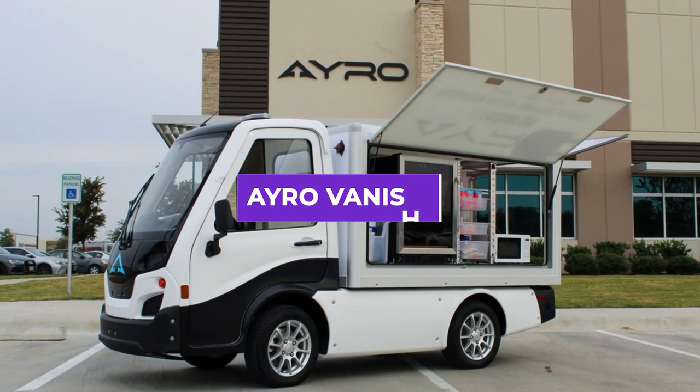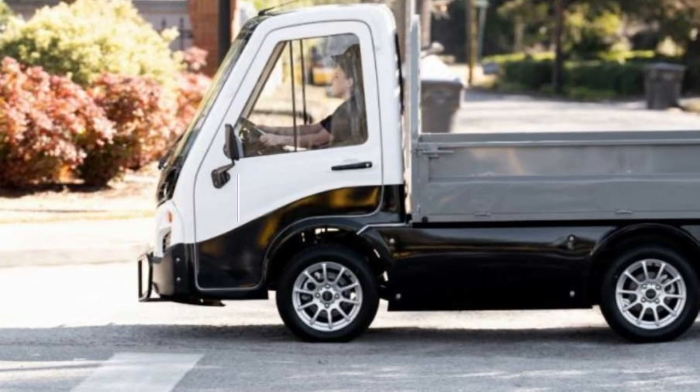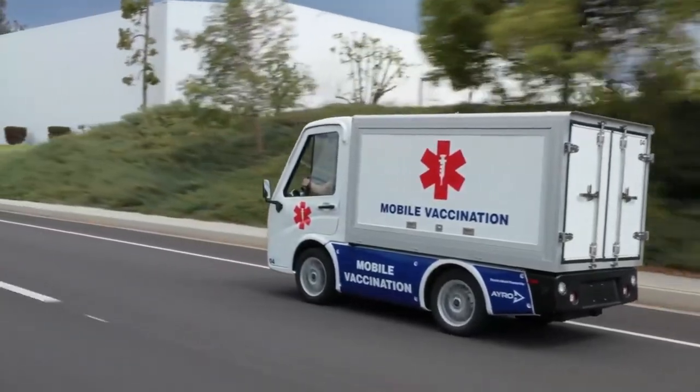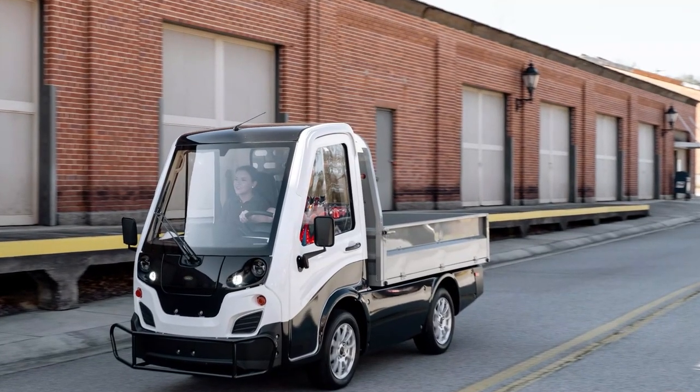First, we have the AeroVanish. It is an all-electric mini-truck produced by Aero, a Texas-based manufacturer of electric vehicles. It is designed to be a versatile, efficient, and eco-friendly alternative to traditional gas-powered vehicles.